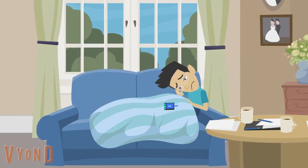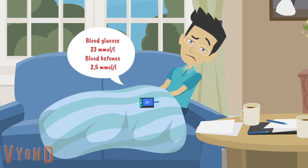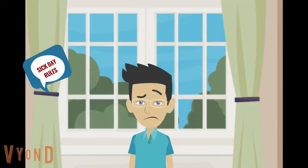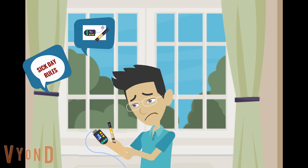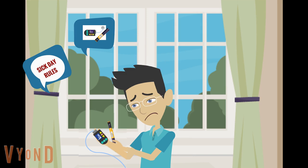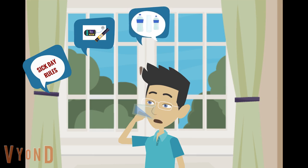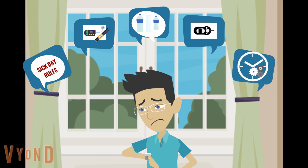He is keeping an eye on his blood glucose and ketone levels. The levels are high. He is following sick day rules as advised — taking extra insulin doses, drinking more fluids and monitoring blood glucose and blood ketone levels every 1-2 hours.